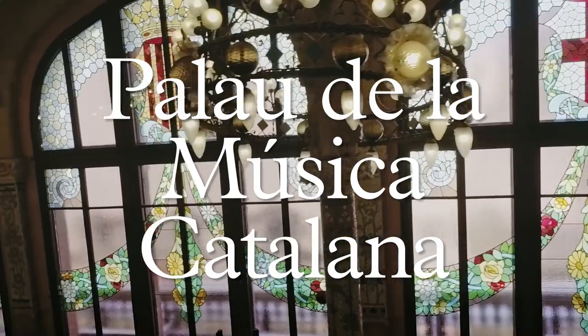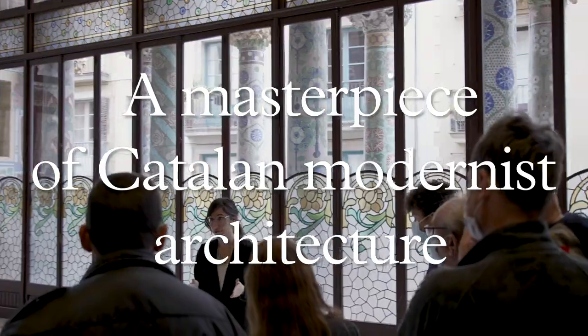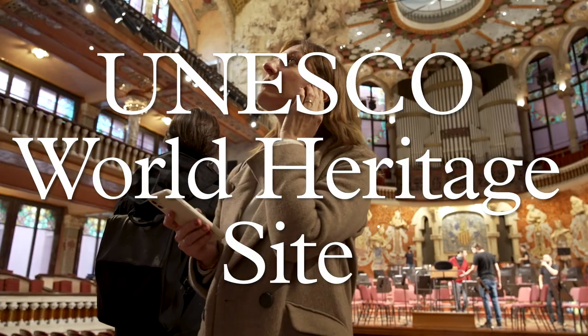The Palau de la Música Catalana is a true gem of Catalan modernism. Visit this building declared a World Heritage Site by UNESCO. Visit as a group or independently with an audio guide. Explore its history.